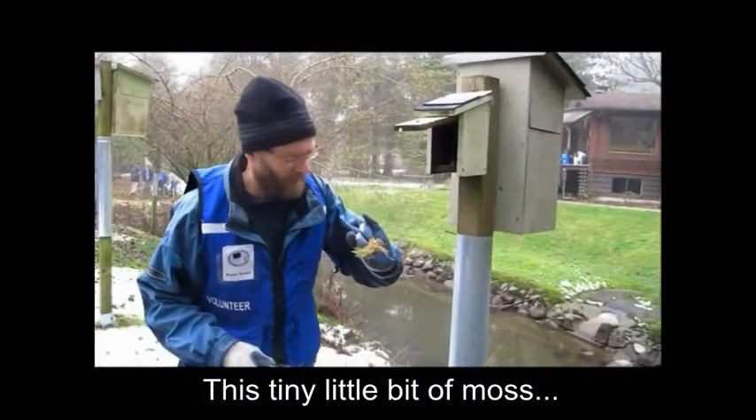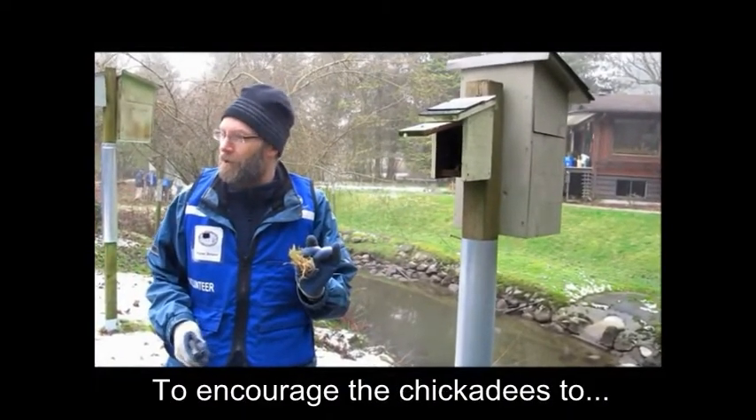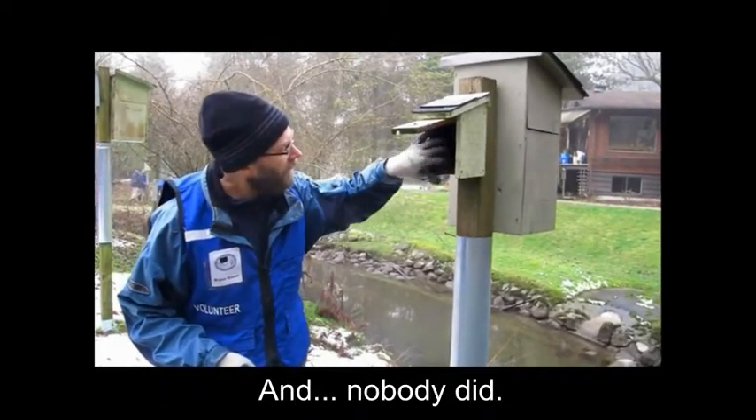This tiny little bit of moss — we put it in there last year to encourage the chickadees to actually build their nest, and nobody did.